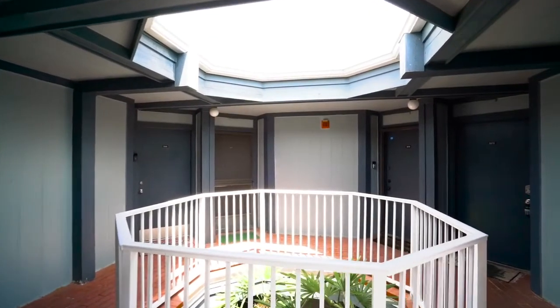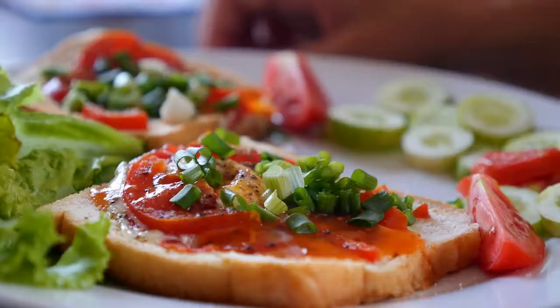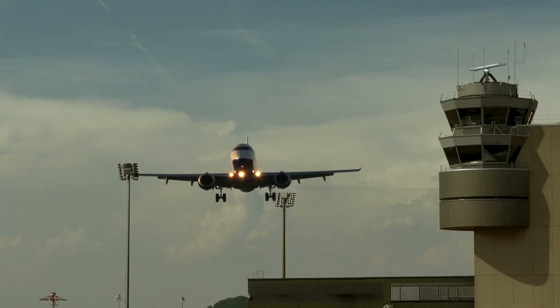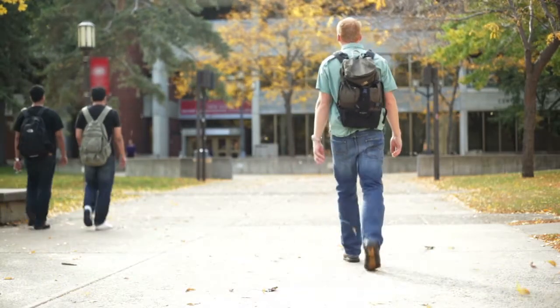Welcome to Ventura. This fully renovated condo is located in an amazing part of Orlando, close to shopping, restaurants, the Orlando International Airport, Full Sail University, UCF, and so much more.